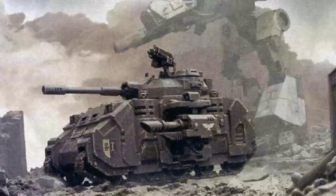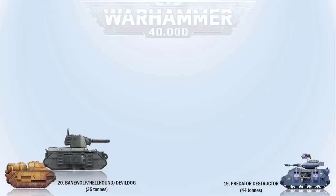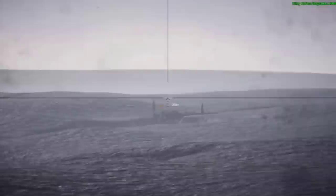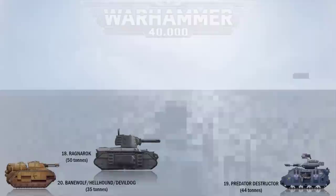At number 18 we have the Ragnarok. The Ragnarok is a heavy main battle tank of the Astra Militarum mostly used by the Imperial Guard siege regiments, first developed by the regiments of the Death Corps of Krieg. Its main gun is a battle cannon which fires a ballistic shell but requires line of sight for action. The Ragnarok's specifications are hard to find, but we estimate it to be around 50 tons.